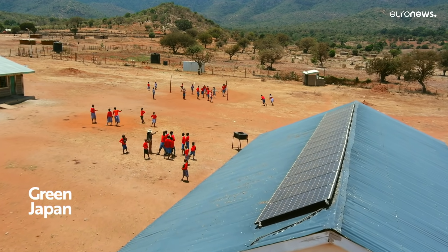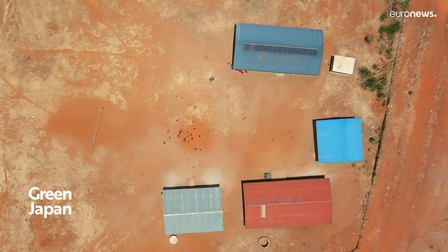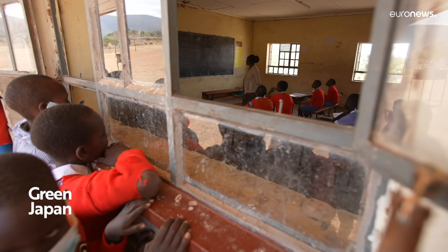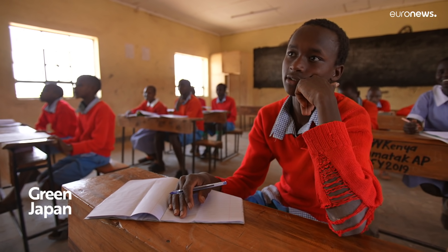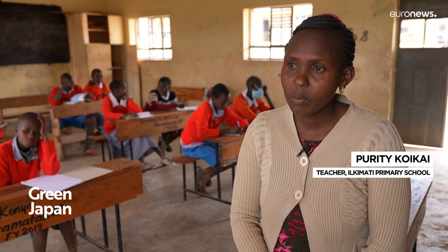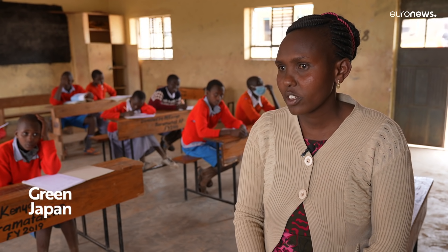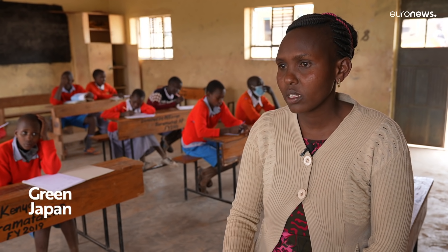As part of the project, the school was also supplied with solar panels and was able to increase the number of lessons. Before, they didn't have the power. After the introduction of power here in the school, they are able to come for evening classes. Every evening they have one lesson and then they go home.